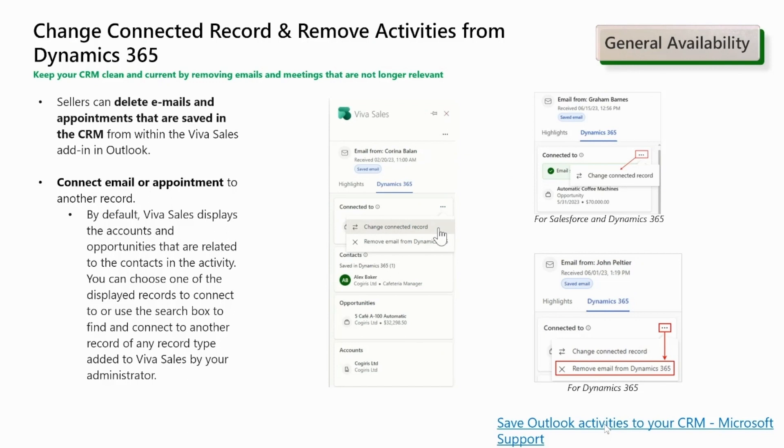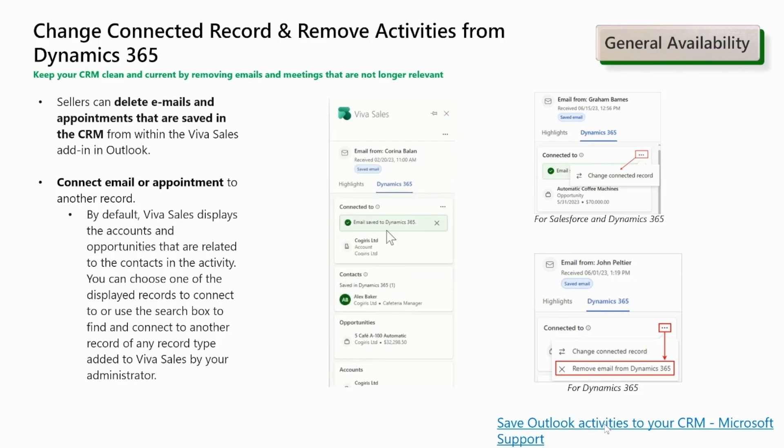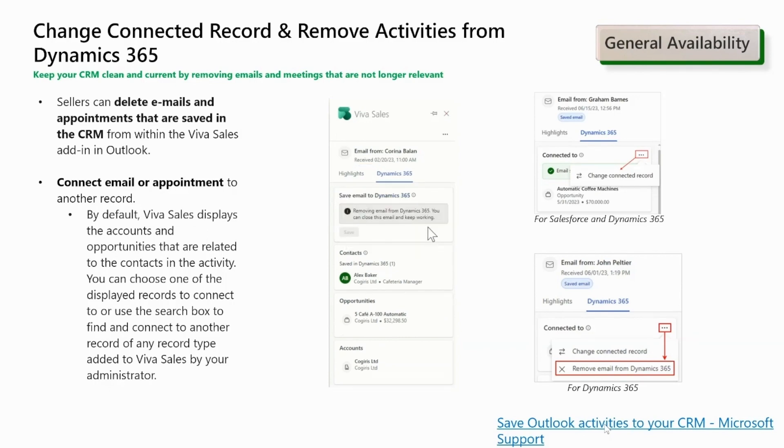To keep your CRM clean and current, you can now change the connected record of an appointment or email and even remove that particular appointment or email from your CRM if it's no longer relevant. When changing the connected record, by default Viva Sales will display the accounts and opportunities that are related to the contact in that activity. You can choose one of the displayed records to connect, or use the search box to find and connect to another record of any record type that has been added to Viva Sales by your CRM administrator. For example, entities like quote, case, or even custom entities can be added to the scope of Viva Sales by your administrator.